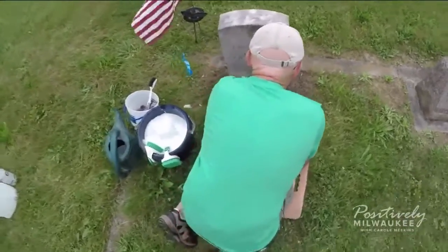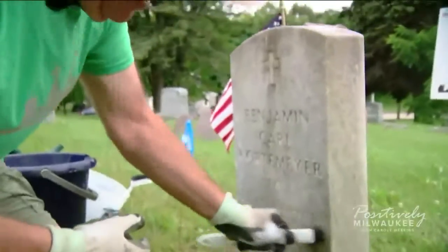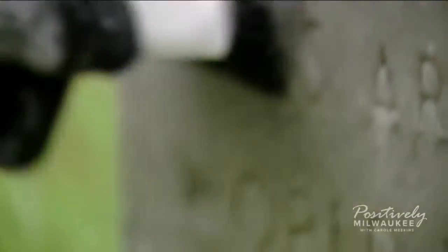Rex and his team spend time re-leveling headstones. They repair cracks and scrub out dirt — got to use a little muscle and elbow grease.